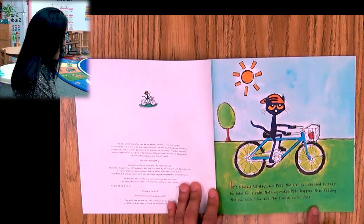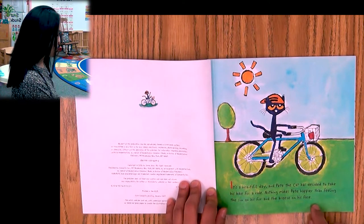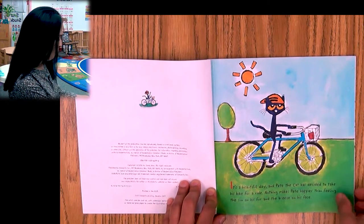Pete the Cat: Go Pete Go. It's a beautiful day and Pete the Cat has decided to take his bike for a ride. Nothing makes Pete happier than feeling the sun on his fur and the breeze on his face. He's having a good time just riding his bike. Look at the basket — inside the basket is an apple.